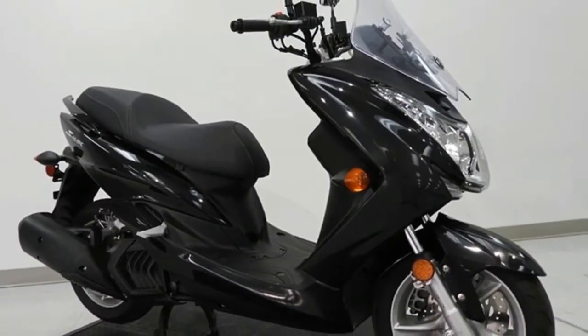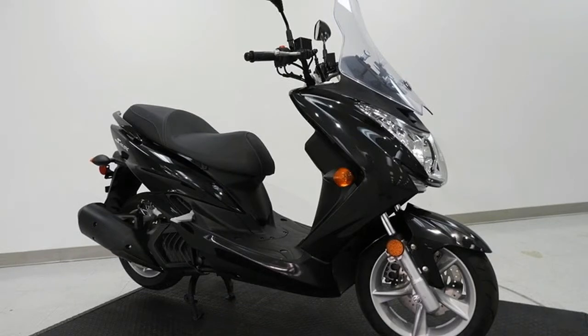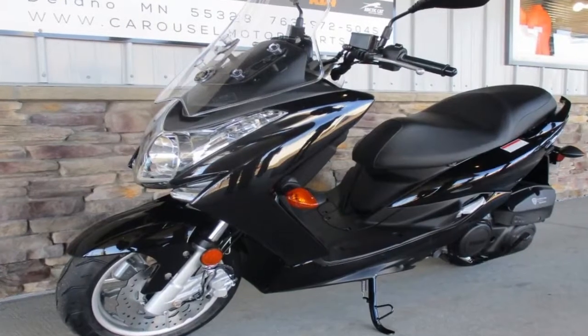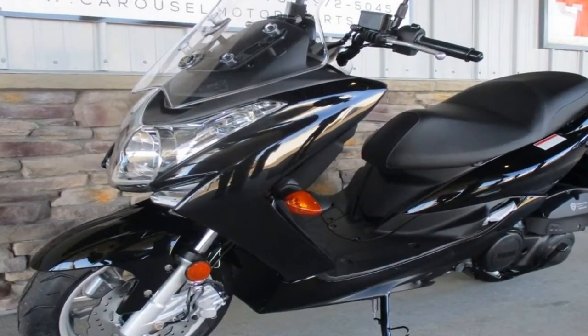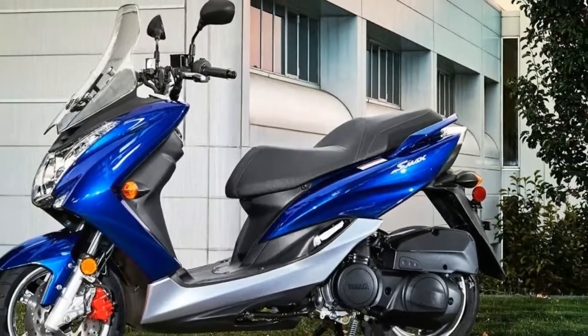Scooter design has been well defined for many years now, and the tuning fork company towed the category line when setting up the Smacks. A fairly full front fairing shunts the wind side to protect the rider's legs, and the windshield extends that protection to the rider's chest.